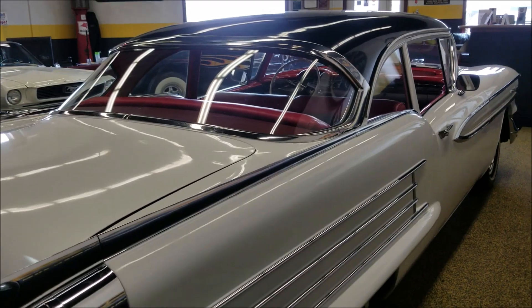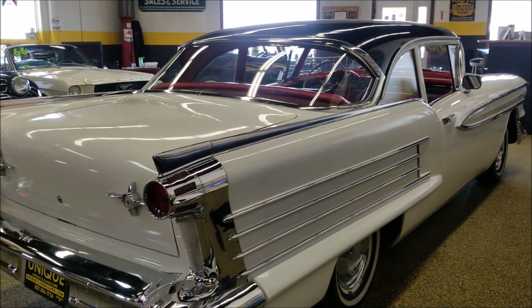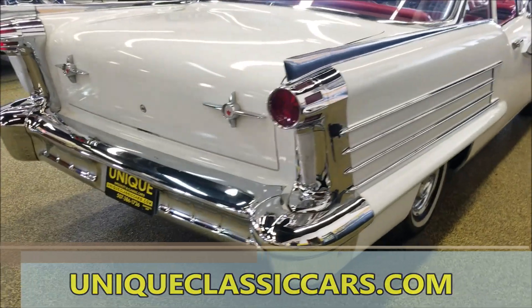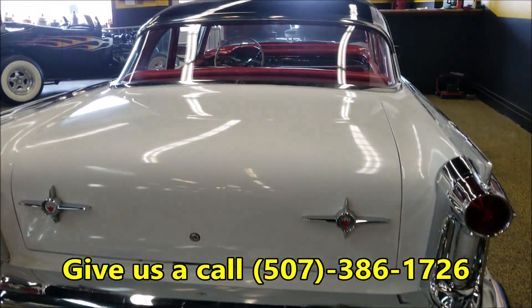If you'd like to check out the underside pics of this car, engine bay, and trunk, the still pictures can be seen at uniqueclassiccars.com. Feel free to give us a call as well at 507-386-1726.